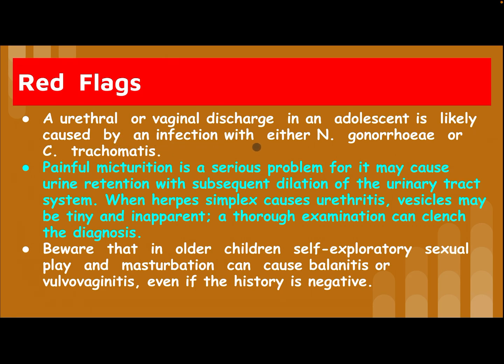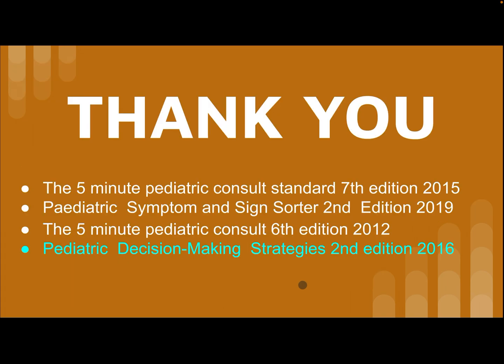A urethral or vaginal discharge in an adolescent is likely caused by infection with Neisseria gonorrhoeae or Chlamydia trachomatis. Painful micturition is a serious problem as it may cause urine retention with subsequent dilatation of the urinary tract. When herpes simplex causes urethritis, lesions may be tiny and inapparent — a thorough examination can clinch the diagnosis. Be aware that in older children, self-exploratory sexual play and masturbation can cause balanitis or vulvovaginitis, even if the history is negative.